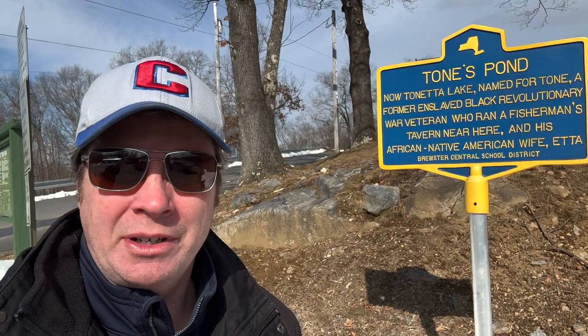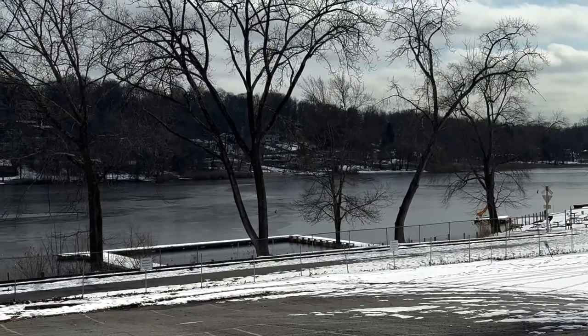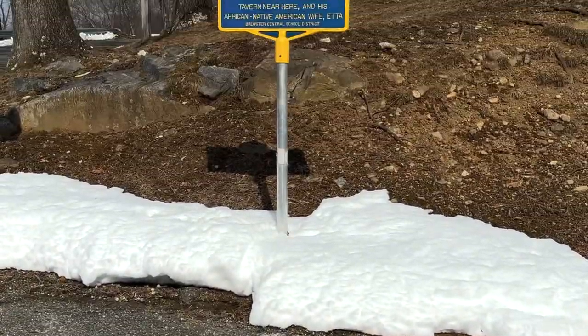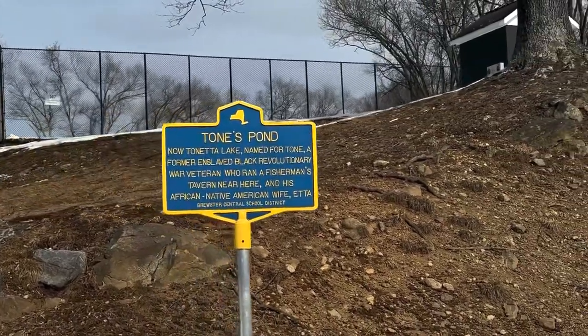I'm here at Tone's Pond in Brewster, named after an American Revolutionary soldier named Tone who settled here after the war. Recent research points to the fact that Tone was in fact Anthony Waring, an enslaved man who fought for the freedom of his country, ultimately obtained his own freedom, and whose Revolutionary War pension enabled his family to be some of the earliest Black owners of land in the town of Southeast. In the Bicentennial celebration of the American Revolution, the role of Black Americans was often overlooked. So for the 250th celebration, we want to make sure the contributions of all are remembered.